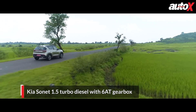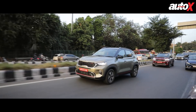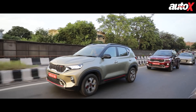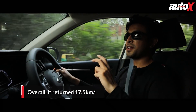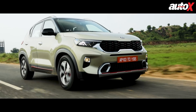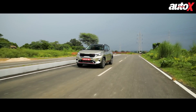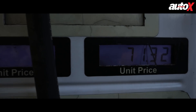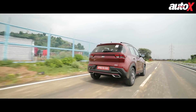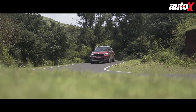Considering the Sonet diesel automatic at ₹12.99 lakh costs exactly the same as the Sonet petrol DCT, we ran both cars back-to-back on the same 100-kilometre efficiency test. The Sonet diesel automatic returned 17.54 kilometres per litre over the same driving distance — right on the money for a diesel automatic in this class. This difference in efficiency, coupled with the ₹10 per litre price difference in fuel at the time of testing, means it will cost you about ₹21,000 more to drive the Sonet petrol every year if you drive 12,000 kilometres annually.